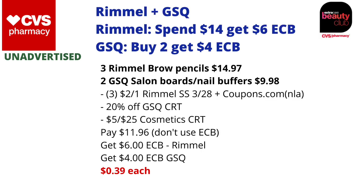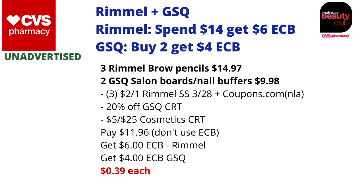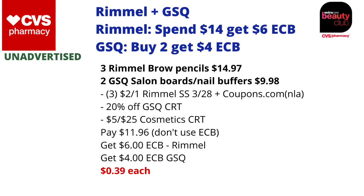The GSQ products and also Rimmel makeup are also unadvertised. Rimmel is on a spend $14 get $6 back in ECBs, and GSQ is on a buy two get $4 back in ECBs. If you have a $5.25 cosmetics CRT, you could combine these two deals. You could pick up three Rimmel Brow Pencils priced at $4.99 each — three of them totaling $14.97 — and then two GSQ boards or nail buffers priced at $4.99 each, totaling $9.98.